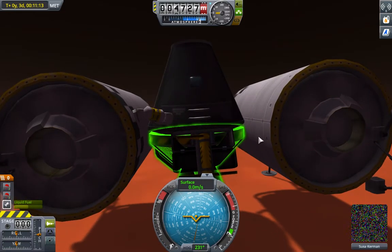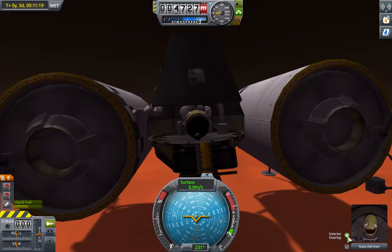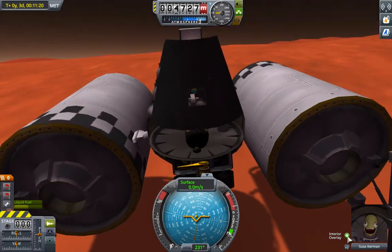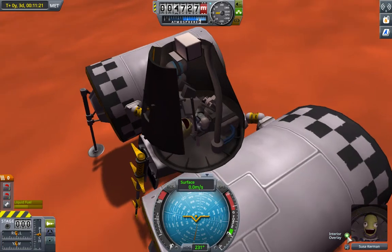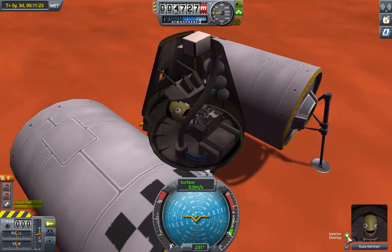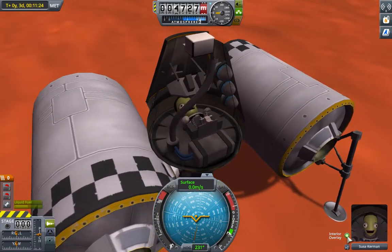Suffice it to say you did not get to simply jettison the tanks and the rockets and just fly back. So there is Sousa Kerman, looking totally stoked — she seems to be enjoying her job more than I ever enjoyed any of mine. We won't always have this view on, but you can see her little capsule there.